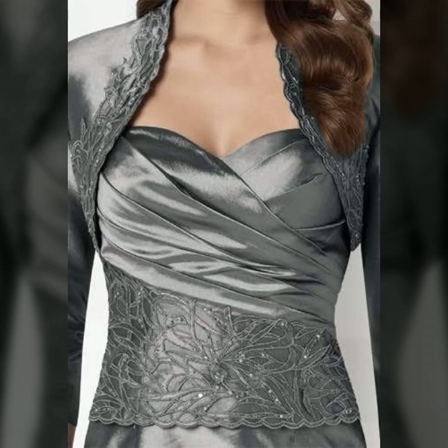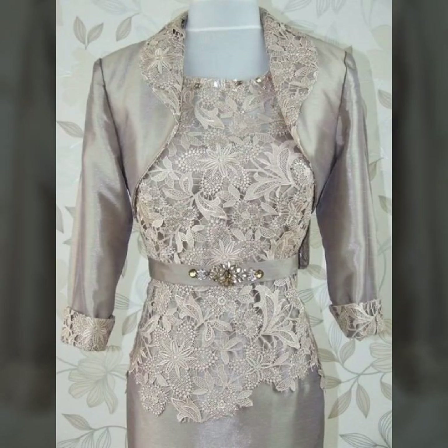Assalamu alaikum, welcome back to my channel Beauty of Women. I am going to take a very beautiful video.